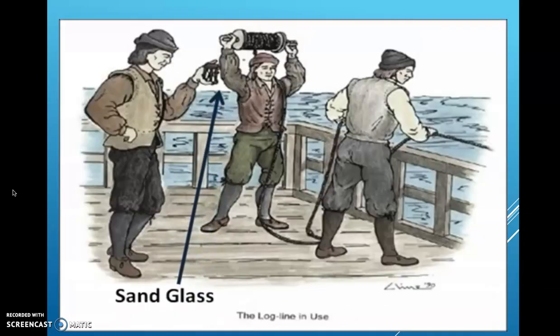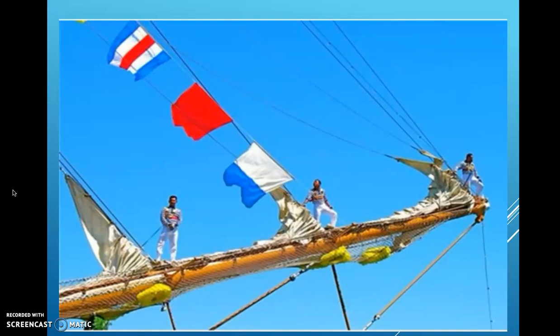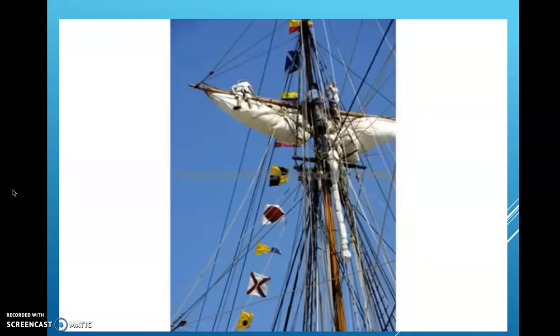A knot is tied in the line every so many feet. One of my helpers keeps his hands on the line and counts the knots as they go by. We use a sand glass to measure a certain amount of time as the line goes out, then it just takes a little arithmetic to figure out the speed.